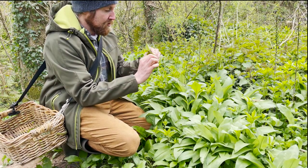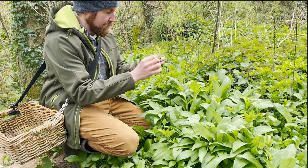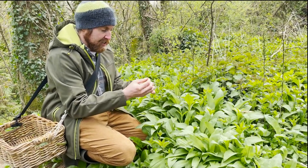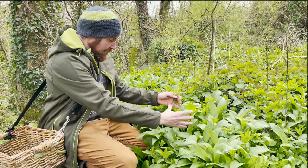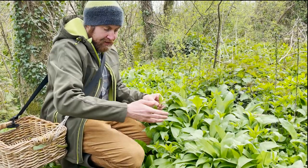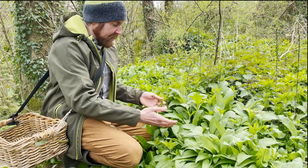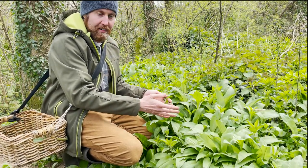If you just twiddle the stem between your finger and thumb, you can feel those ridges, which makes a quite clear identification feature. So if you are just grabbing all this garlic, you could easily have one or two toxic leaves go in the basket. It's really important to be slow and steady and make sure that you're gathering exactly what you're after.